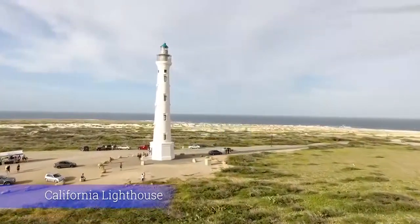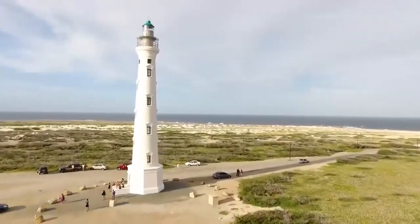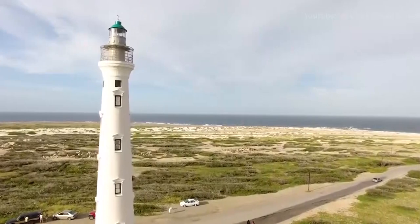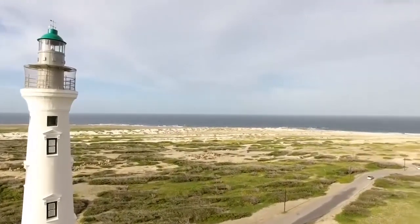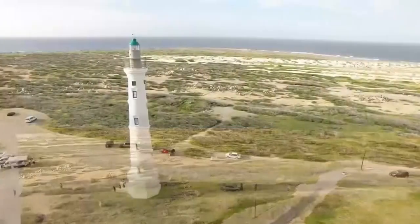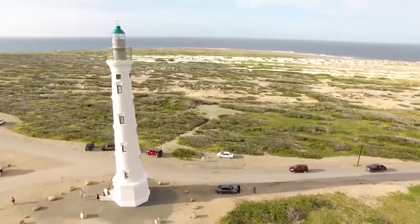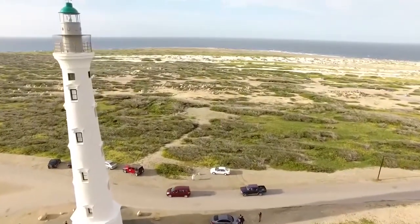Number 9: California Lighthouse. Named after a British steamship that wrecked just offshore near the end of the 19th century, the California Lighthouse is one of the most popular sightseeing stops in Aruba. Unfortunately, recent travelers say it's also one of the most overrated. However, experts and other travelers do agree that the view from the top of the 1910-era lighthouse is very romantic, and it was recently renovated.